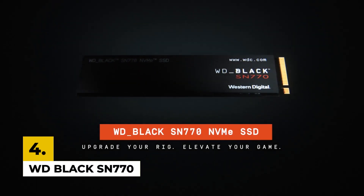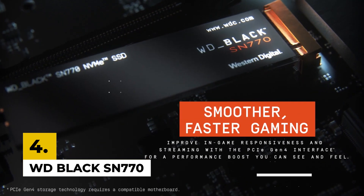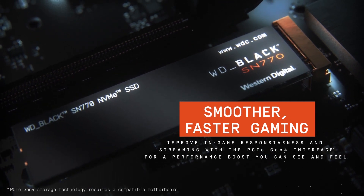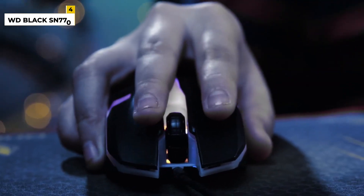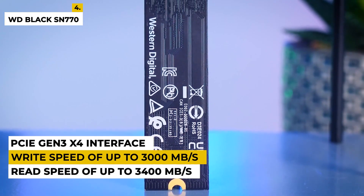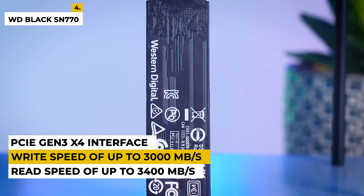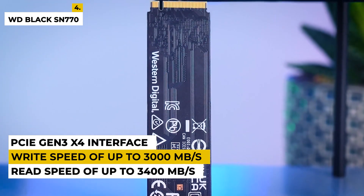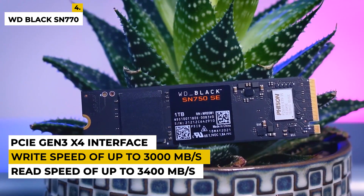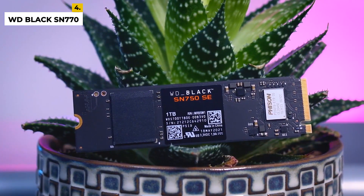Fourth on the list is the WD Black SN770. This PCIe Gen 3 8GB per second M.2 SSD offers the perfect solution for those who demand high-performance storage for their gaming, content creation, and other intensive applications. With a read speed of up to 3,400 MB per second and a write speed of up to 3,000 MB per second, this is the perfect drive for those who want to push the limits of their system. It features a next-generation PCIe Gen 3 X4 interface and NVMe 1.3 support for maximum speeds.